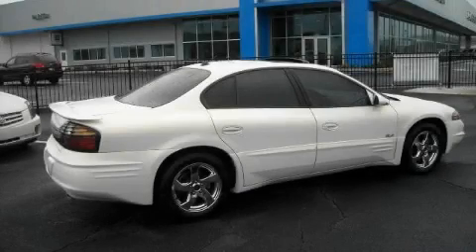This is a 2004 Pontiac Bonneville. Great handling, great comfort, a great ride.